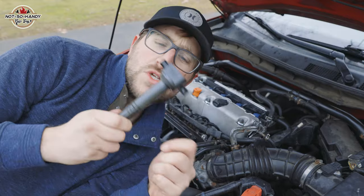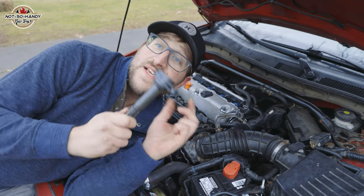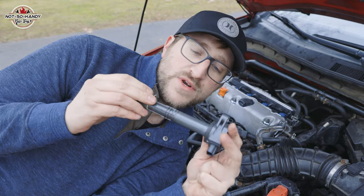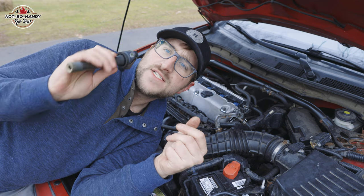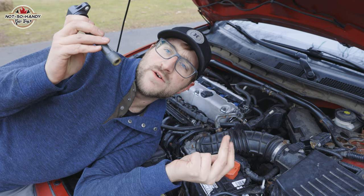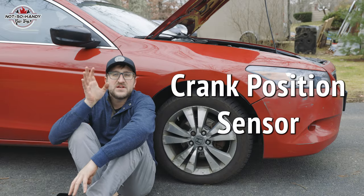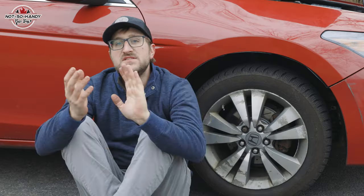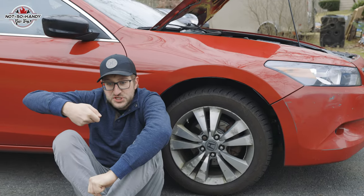Also, the ignition coils — judging by what I've read online, these seem to wear out faster than most other manufacturers. When they fail you're going to start getting misfires and your car is going to run pretty rough. Super easy and straightforward to replace, not too big of a deal. Another common issue is the crank position sensor going bad — not a tough one to change either. The signs to look out for are a check engine light and trouble starting your car: all crank and no start.